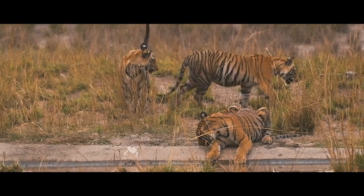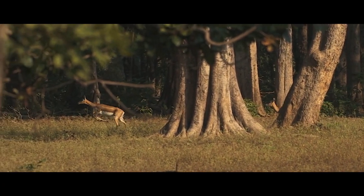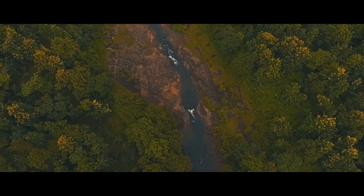This subspecies dwells in Malaysia, especially in the south and center of the Malay Peninsula. Tropical and subtropical forests make up their habitat.